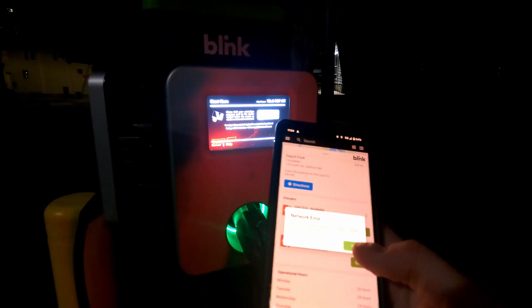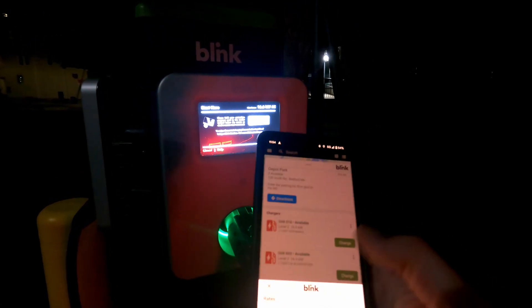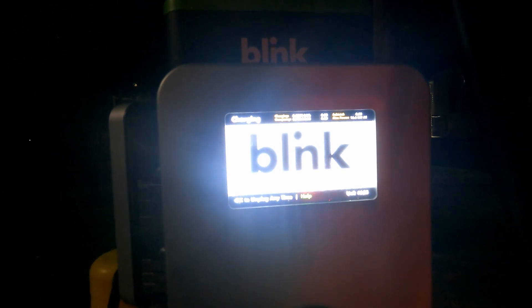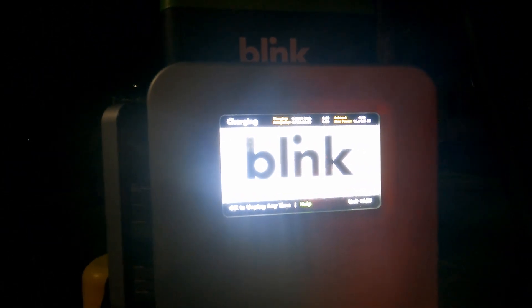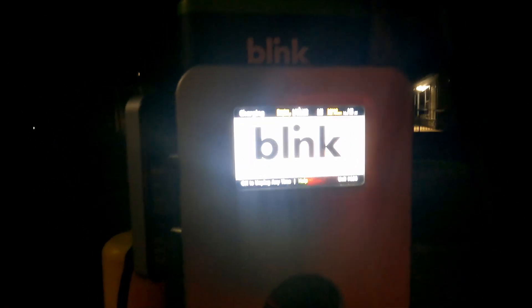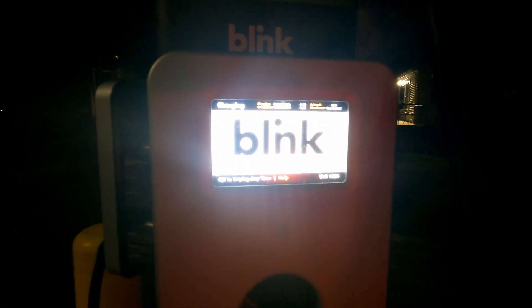We'll hit charge. Maybe it's gone off early here. Let's see if it plugs in and just starts. Okay, looks like we've already hit free mode.